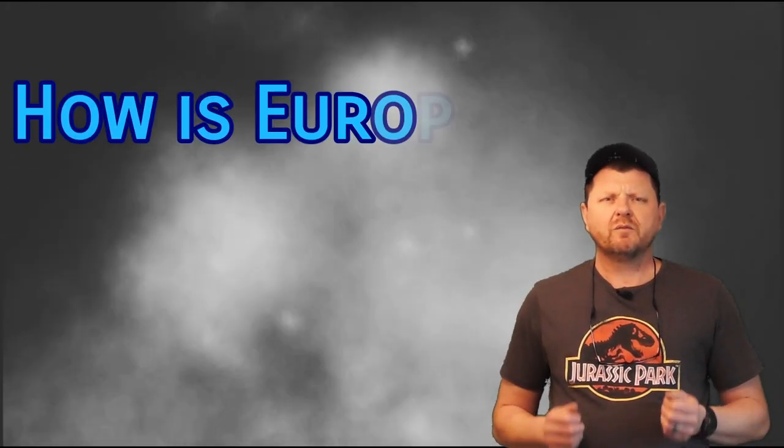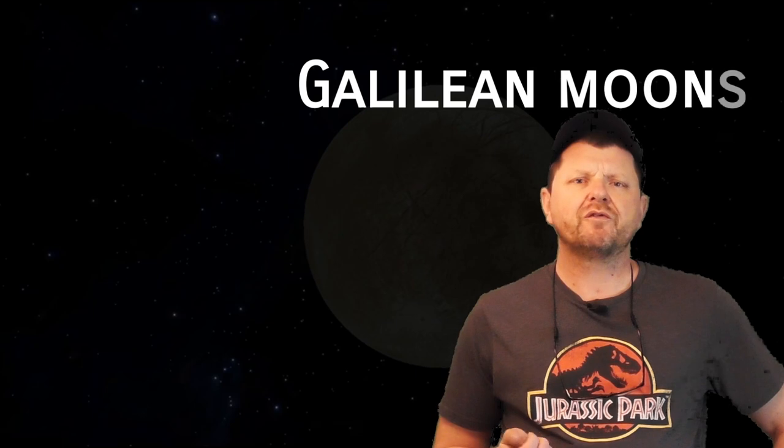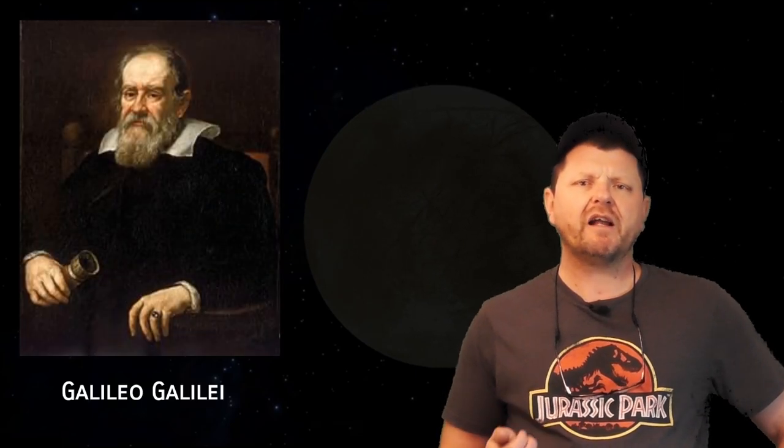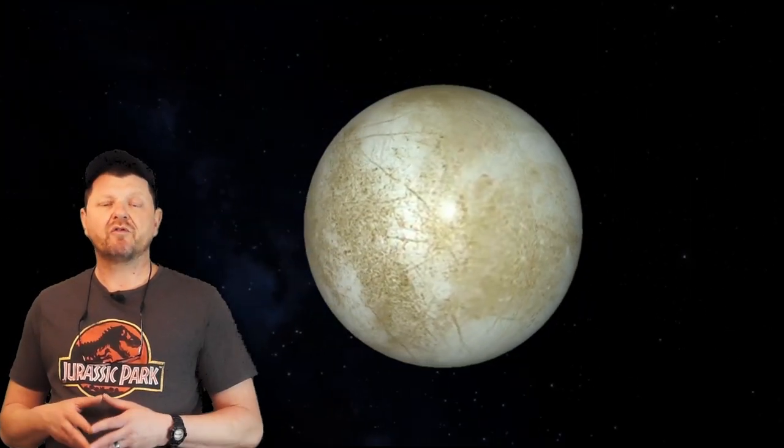What is tidal heating? What does it mean for Europa? Europa is one of the Galilean moons — one of four moons of Jupiter discovered by Italian astronomer Galileo Galilei in 1610. This moon is covered with a thick icy shell, but underneath may be a deep ocean of salty water up to 100 kilometers deep.